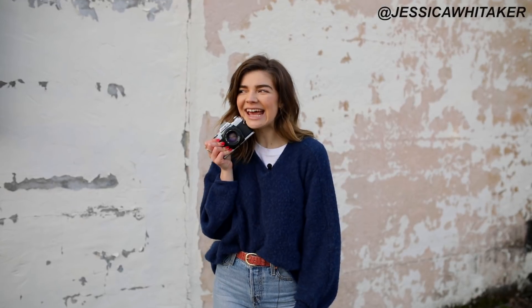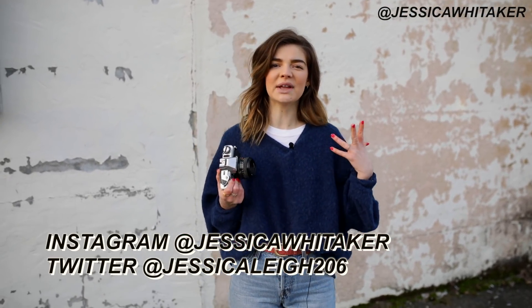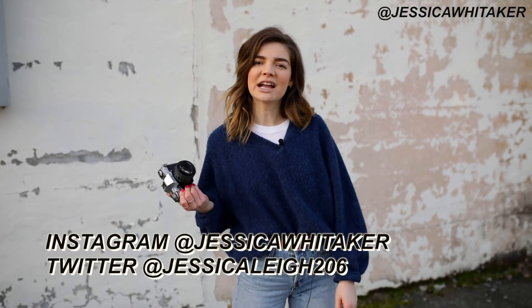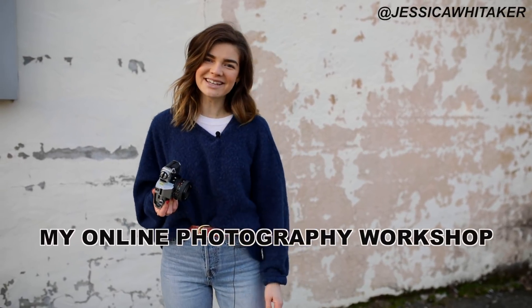Thank you for joining me today. Thank you to Squarespace for sponsoring this video, and thank you to Lainey and Justine for modeling — go check out their Instagram and YouTube channels linked below. If you like what you see here on YouTube, you're going to love my Instagram at Jessica Whittaker, where I share free resources, do Instagram live photo Q&As, website critiques, and free presets. Subscribe for more photography videos, and don't forget the code for 15% off my workshop linked below. See you in the next video!